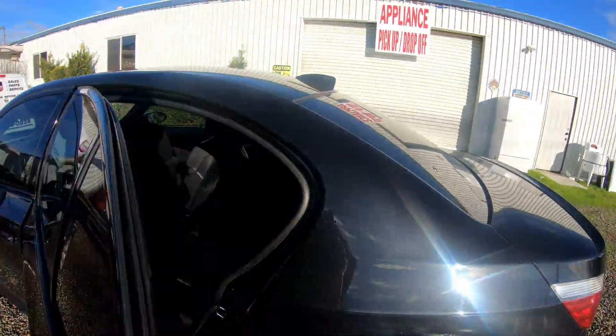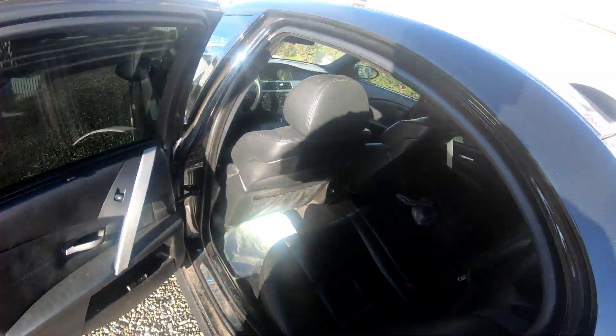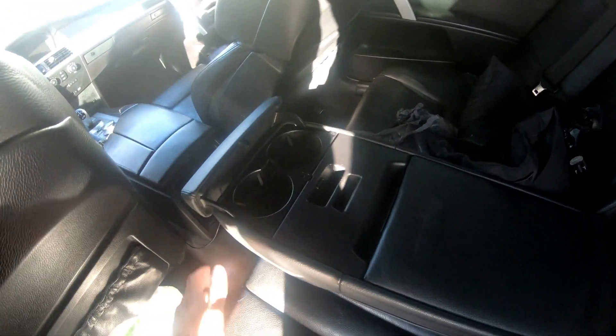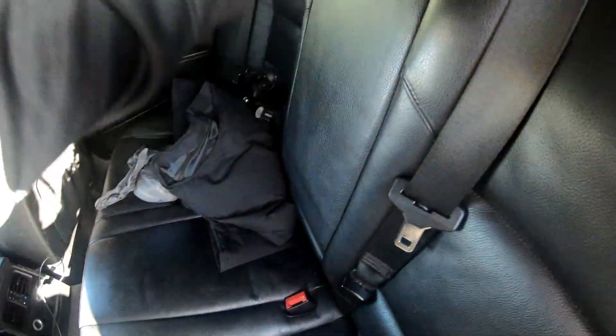Let's take a look at the back. The back's pretty simple — small as always. Leather. Three seat belts. Just a cool little feature. Headrests. Opens up cup holders.